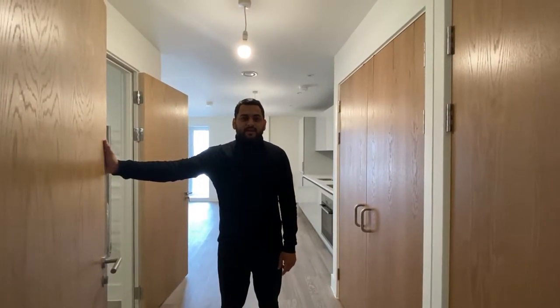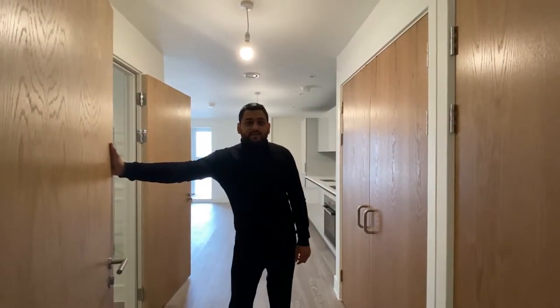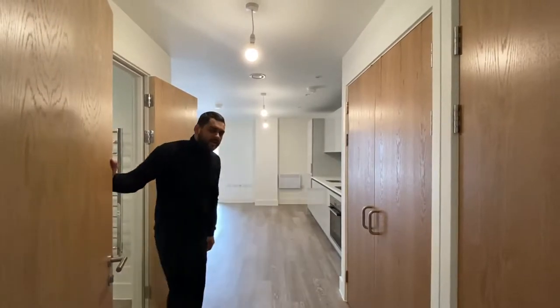Hi, this is Trinity House in Gravenhill, just down the road from Bicester Village. It's a studio apartment on the ground floor. Come in and take a look.